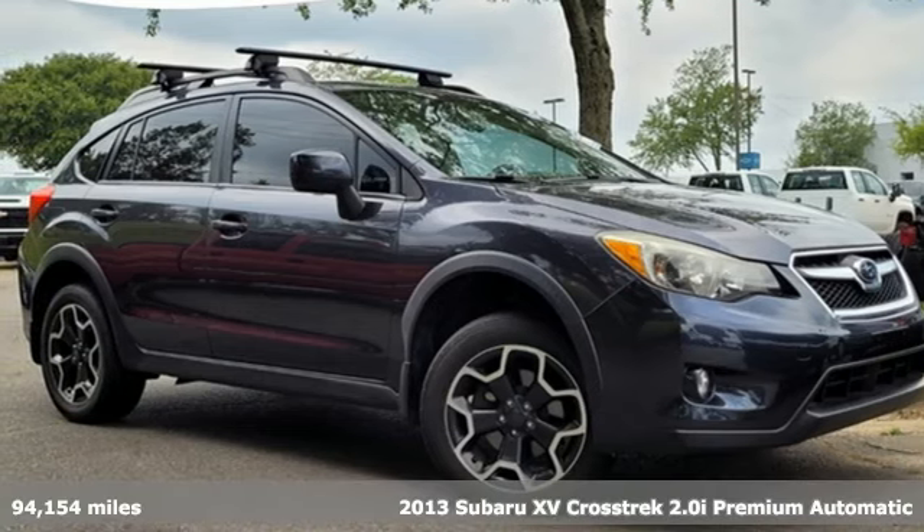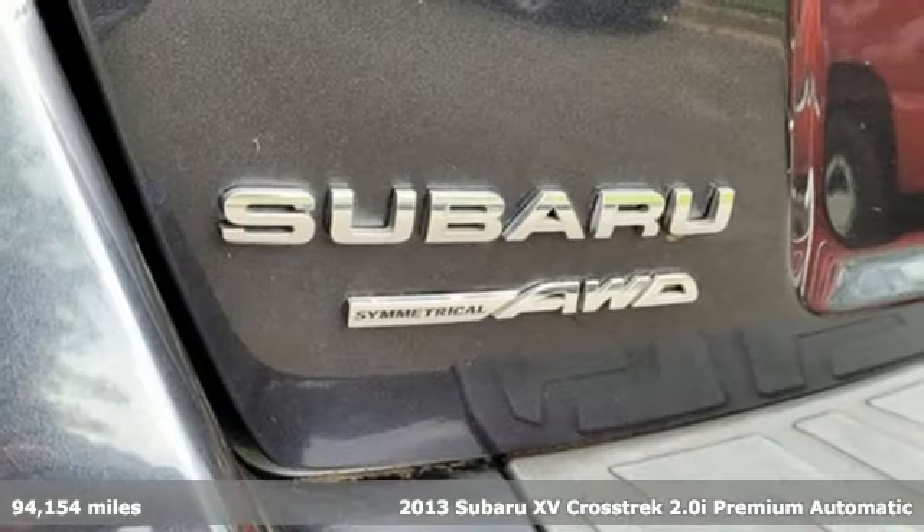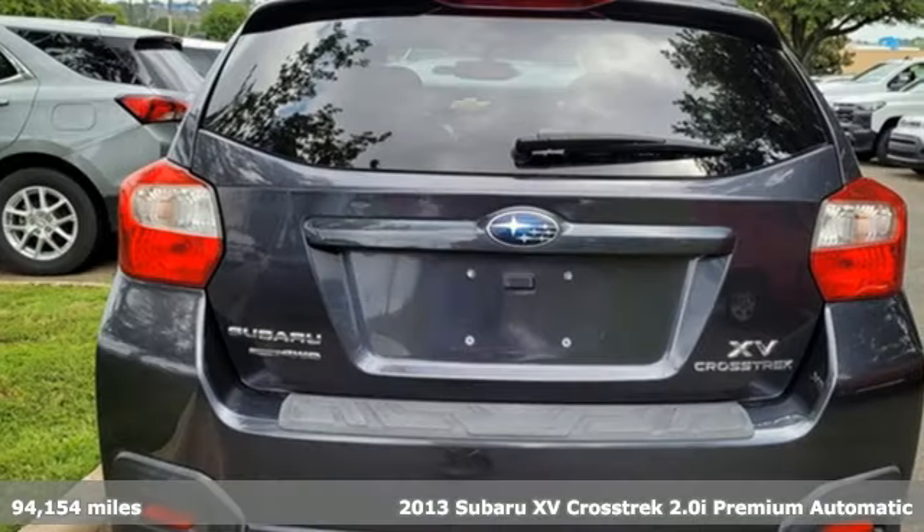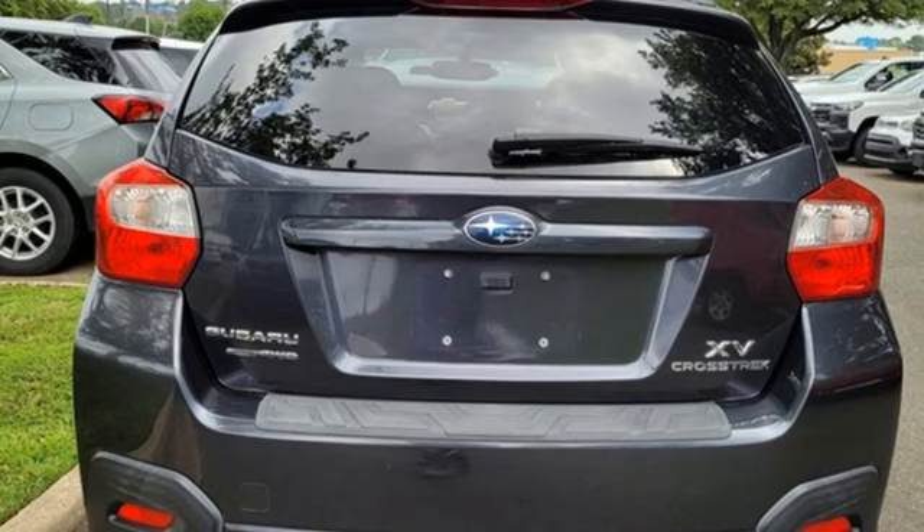Here's a 2013 Subaru XV Crosstrek. Subaru brings you all the affordability and value you're looking for in a rugged, sporty, fuel-efficient, off-road ready vehicle.